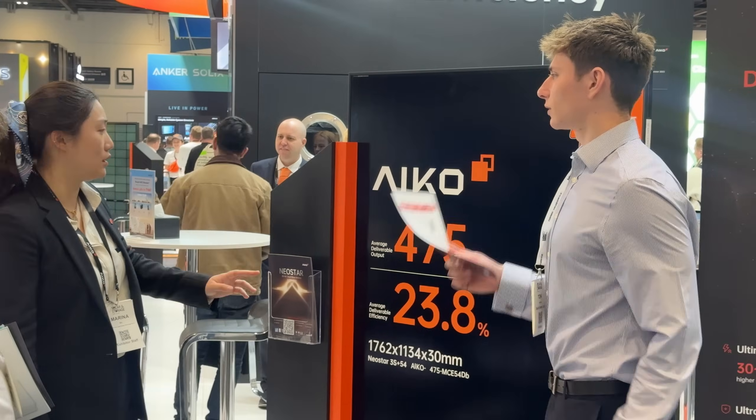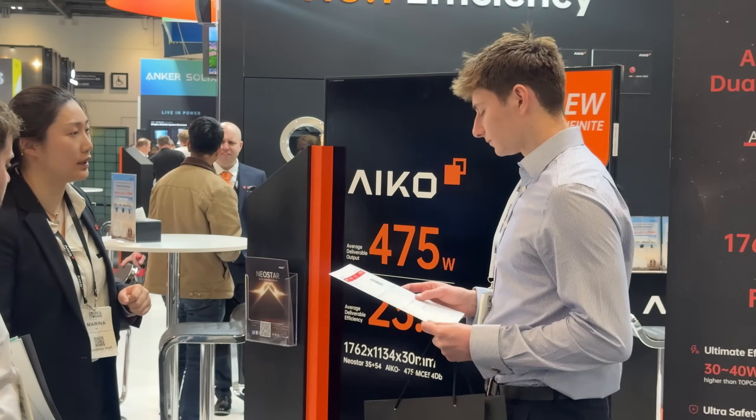IKO has been at the front of the solar industry for the past few years, offering some of the most efficient and advanced solar panel modules on the market, including the latest IKO Neostar 3, which has cracked 500 watts with 25% efficiency — absolutely mind-blowing compared to where panel technology was at even just a few years ago.